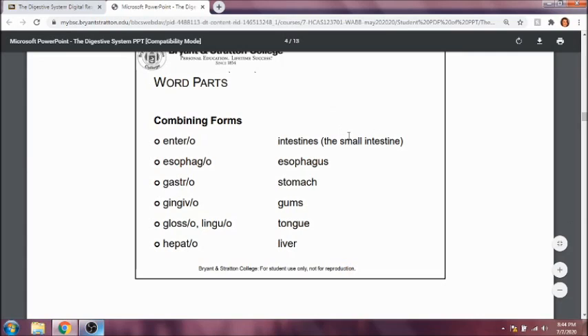Esophaga refers to the esophagus. Gastro refers to the stomach, so gastritis would be an inflammation of the stomach. Gingivo refers to the gums, so gingivitis is inflammation of the gums. Glosso or linguo refers to the tongue. Hepato refers to the liver, so hepatitis is inflammation of the liver.